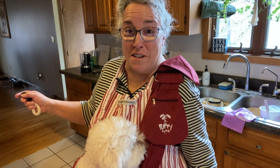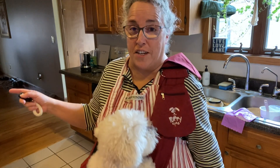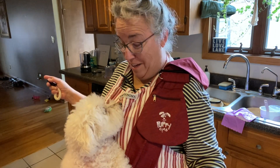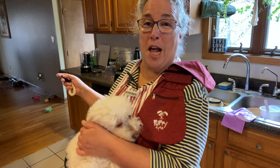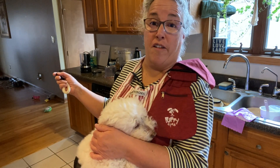Hi everybody! Happy New Year's! First video of 2023 with Miss Bella, my 13-year-old Bichon that I've been home cooking for since she was five months old.